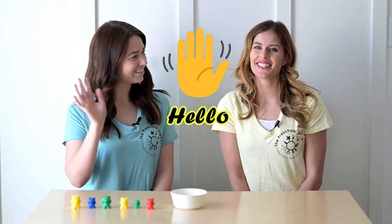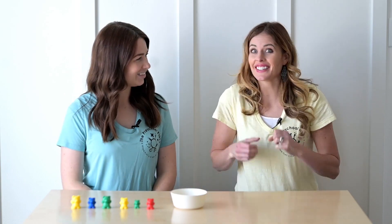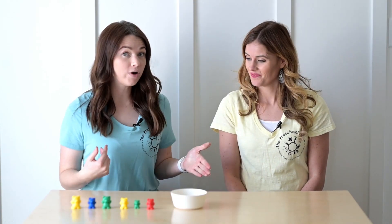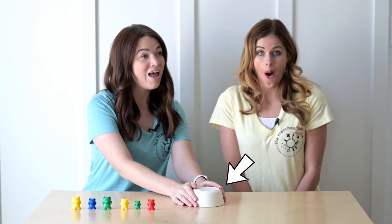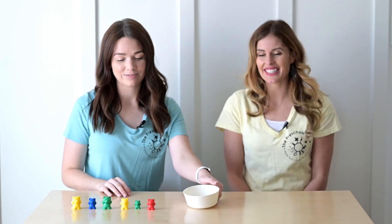Hello preschool friends! Welcome to my preschool place. Today we are going to do a math activity and this math activity is called hide it. Is this kind of like hide and go seek? It is. So I have all these teddy bears right here. We're going to take turns hiding some teddy bears under the bowl and counting to see how many were hidden.